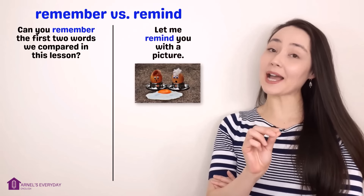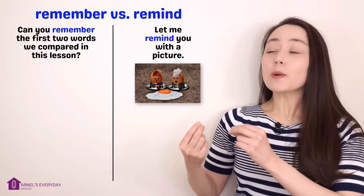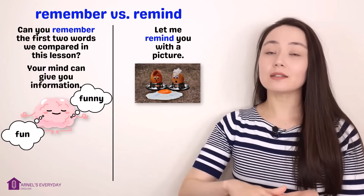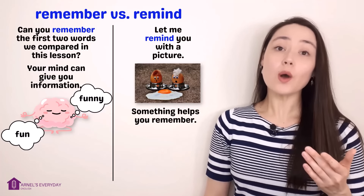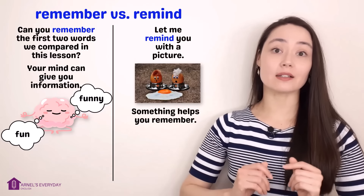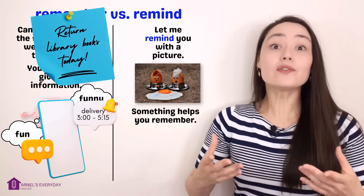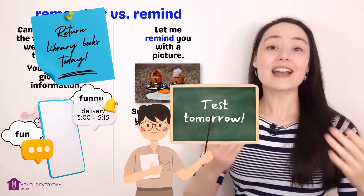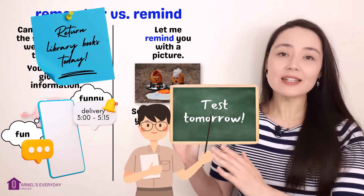Can you remember the first two words we compared in this lesson? Let me remind you with a picture — the first two words were fun and funny. Remember means your mind can give you the information. Remind means something helps you remember. My picture reminded you. Pictures can remind us, post-its can remind us, our phone can remind us and notify us, people can remind us — all of these things can help you remember.